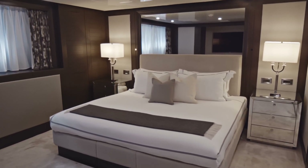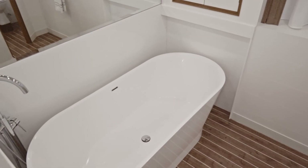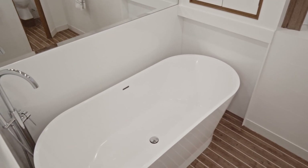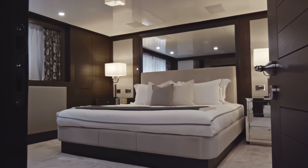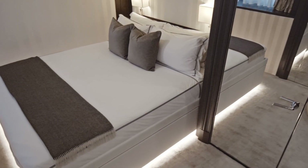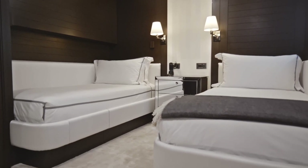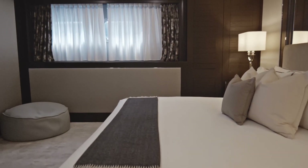Heading down to the guest cabins, there are three more guest cabins — five in total including the owners cabin. The lower guest cabins feature a full beam VIP, a double and a twin. Again the same styling, same level of finish and quality throughout the yacht.